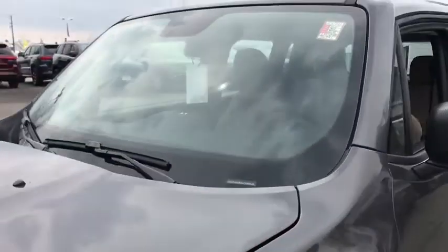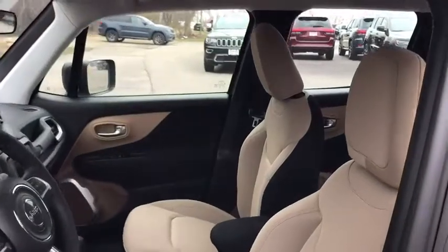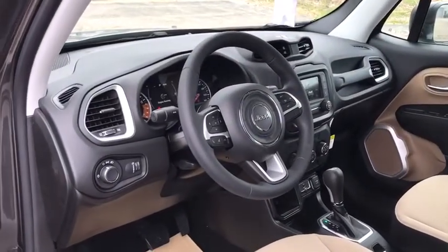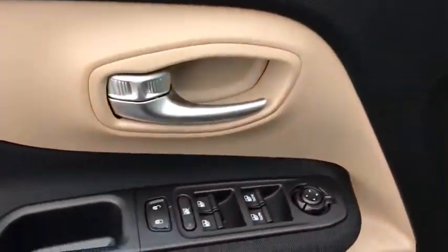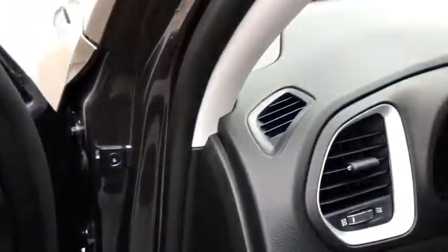Here are some of this vehicle's great options: back-up camera, anti-lock braking system, traction control, stability control, keyless entry, steering wheel audio controls, Bluetooth, power steering, adjustable steering wheel, four-wheel disc brakes, cruise control, keyless start, floor mats.